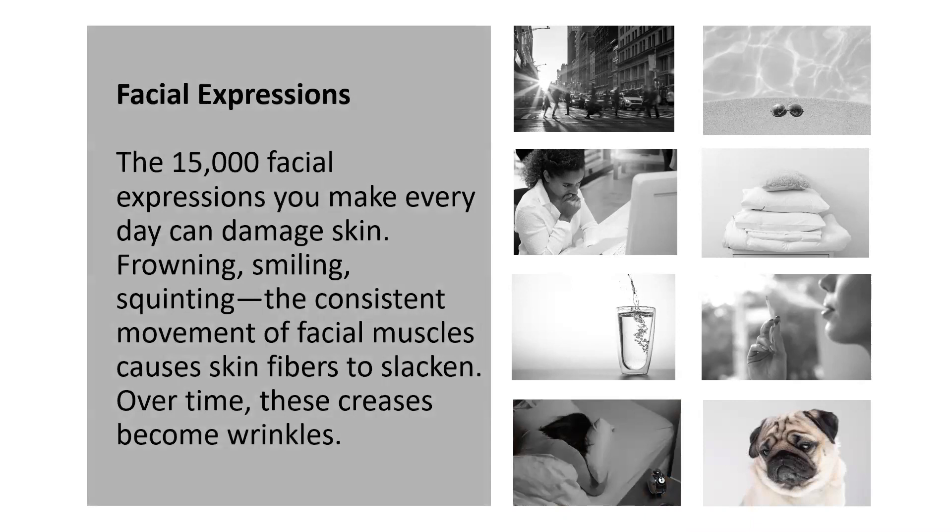Facial expressions. The 15,000 facial expressions that you make every single day on average can damage your skin — frowning, smiling, squinting. It's the consistent movement of those facial muscles that can scientifically cause the skin fibers to actually loosen and slacken. And of course, over time, those creases can become permanent wrinkles.